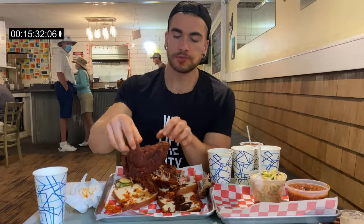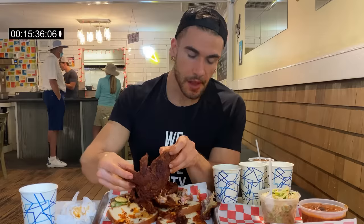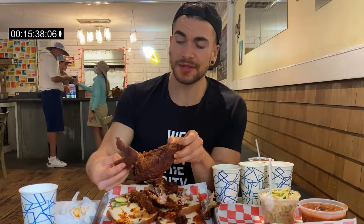One down, two to go. I'm trying to take a break from that chicken — it's very, very spicy. Maybe try to finish the chicken and then just the sides. We're 15:40 in.